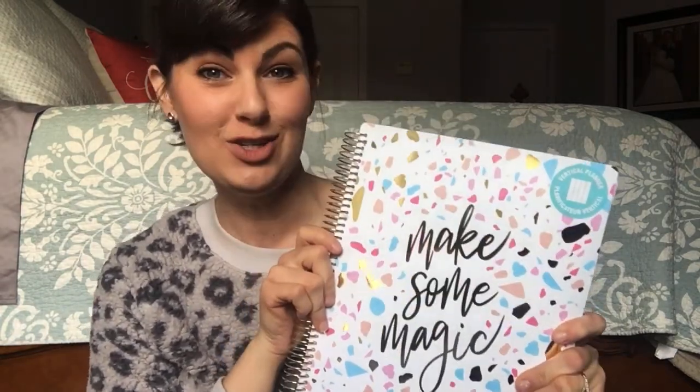Hi everyone, I'm Amy with Eating Healthy Spending Less, and today I'm going to show you why I love the Recollections planner and why you should get one too.